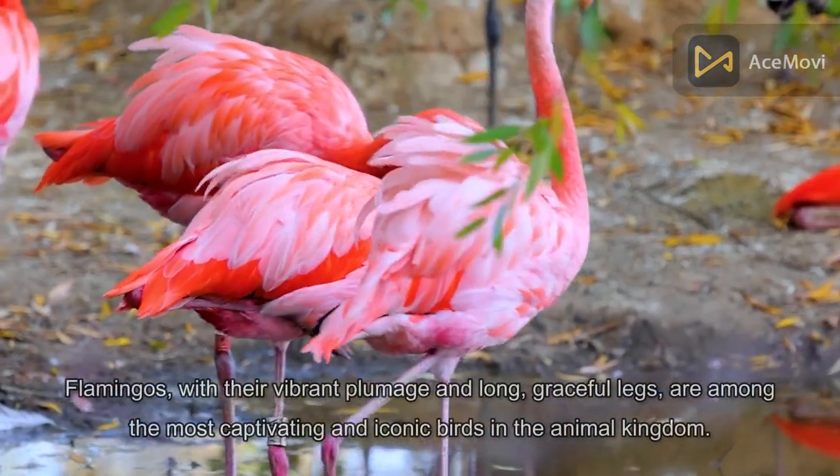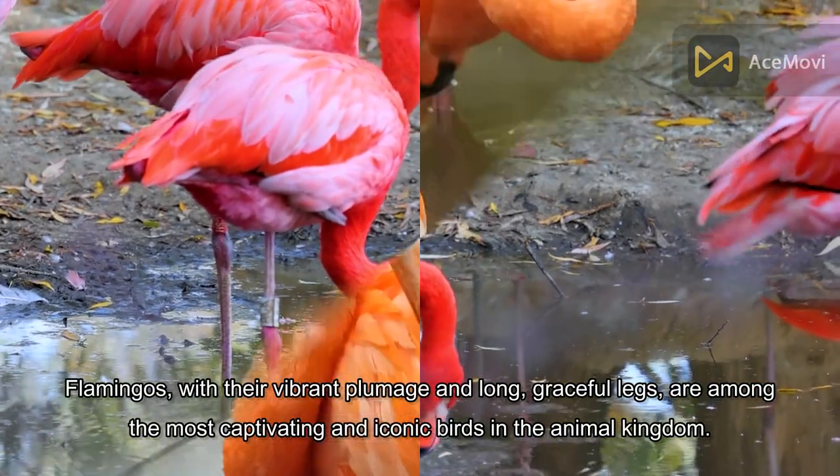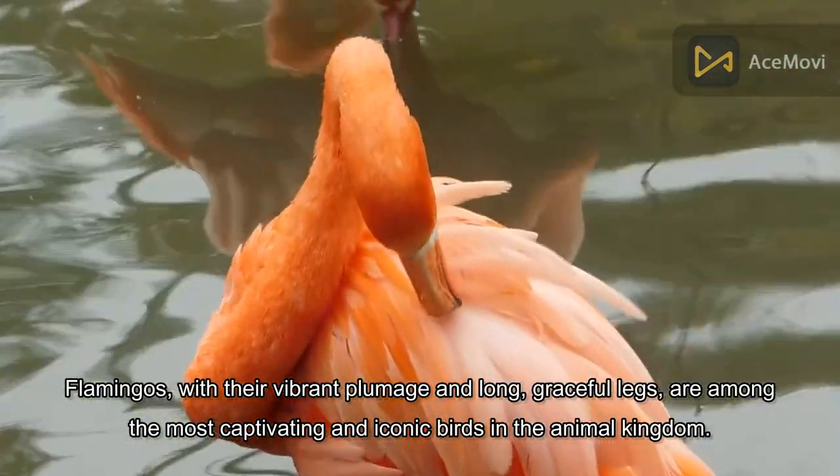With their vibrant plumage and long, graceful legs, flamingos are among the most captivating and iconic birds in the animal kingdom.